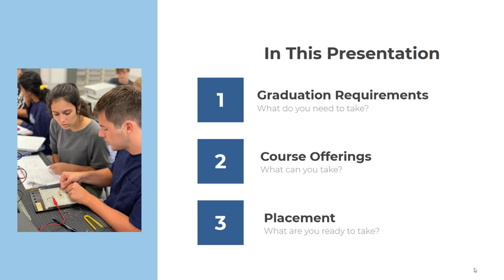I'd like to take a few minutes and share some important information about our residential program for students joining us for the first time this coming fall. In this presentation we'll discuss our graduation requirements, our course offerings, and placement opportunities.